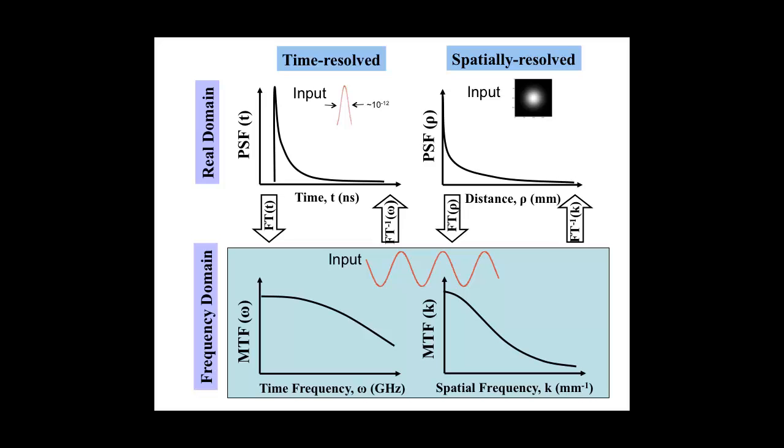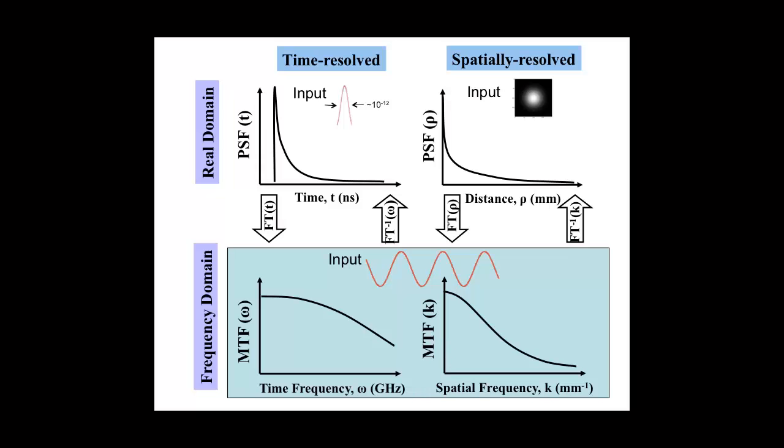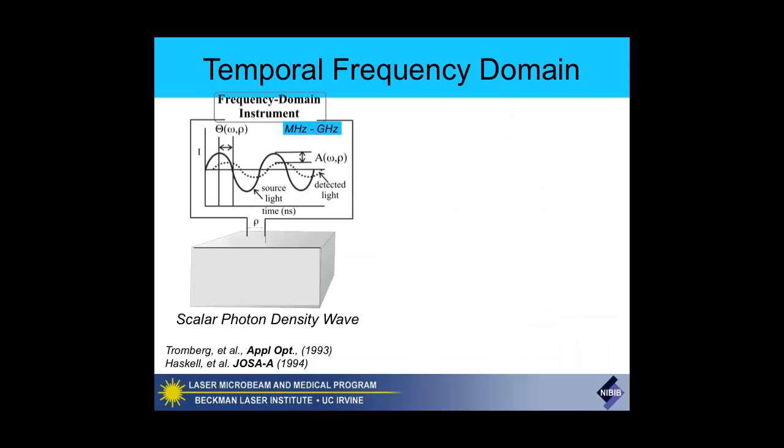We started doing this at single points, and then David, for his PhD thesis, had a big breakthrough: instead of using dots, he started using lines—which is the exact analogy to using sinusoids in time. So it's really a very convenient way of making these measurements.